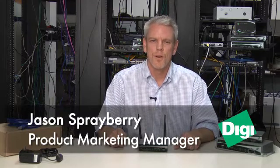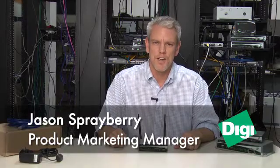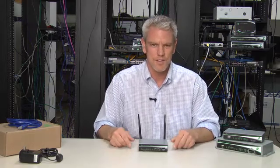Hi, my name is Jason Sprayberry. I'm Product Marketing Manager at Digi International. Today we're here to talk about the new DigiTransport WR21, which is the latest in a line of enterprise-class cellular routers.